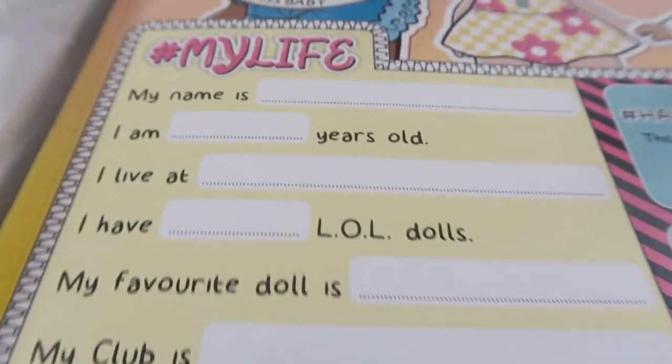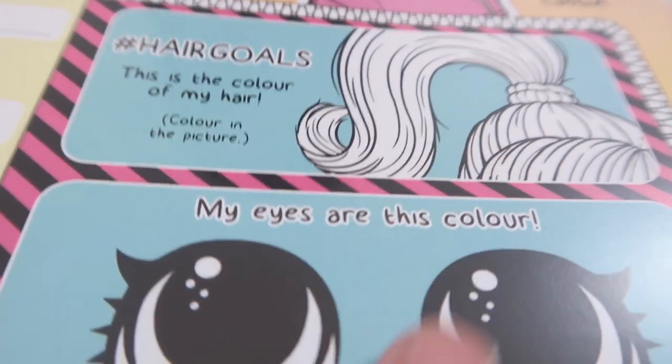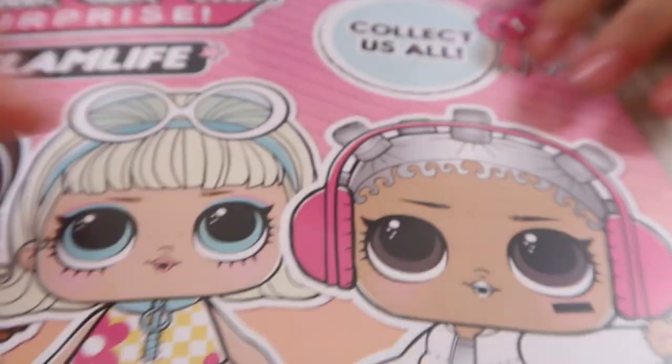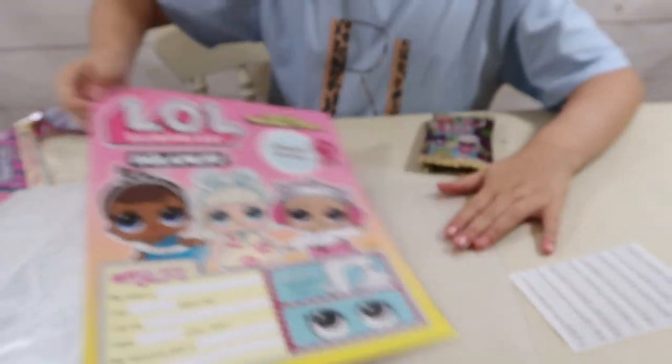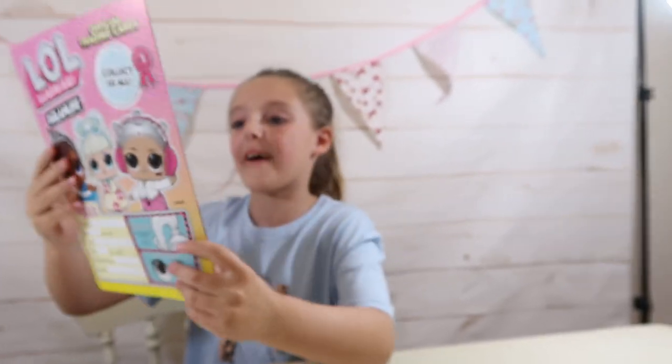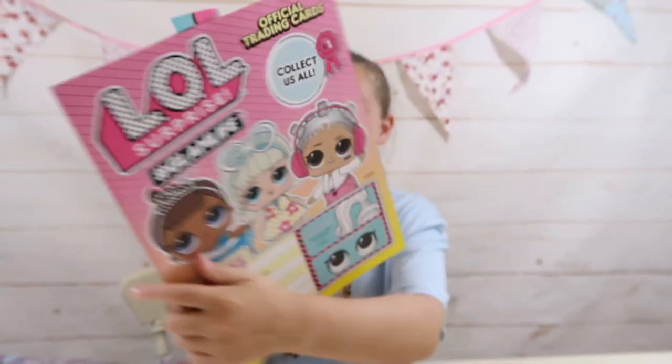So it puts all about you - your age, your day, where you're from. That's actually really cool. And you colour in which is your hair colour and then your eye colour. So that's like linked all about you. That's actually really cool. And that one comes out as well. Oh, look at the back - it's got so many LOL characters on it! Selfies! And it says collect them all.